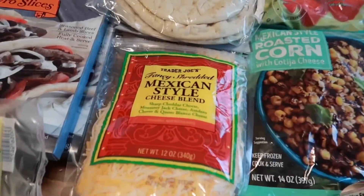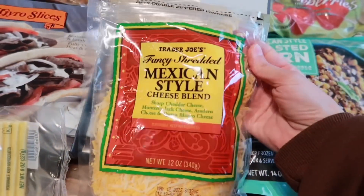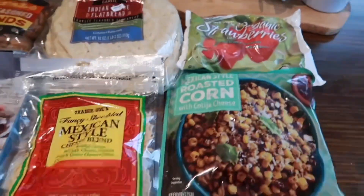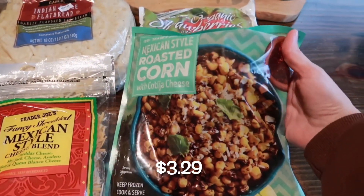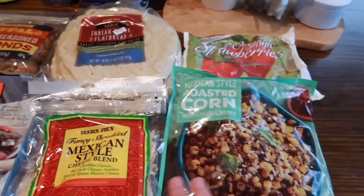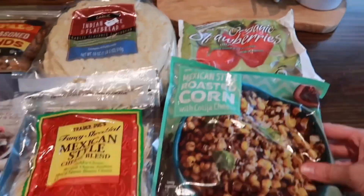I grabbed some Mexican style cheese — I think I'm going to do some quesadillas this week for lunch. I like to pair the Mexican style cheese with the Mexican style roasted corn. This stuff is so good, we like it as a side dish for dinner as well, and I mix it in with beans and cheese to make a really good quesadilla.